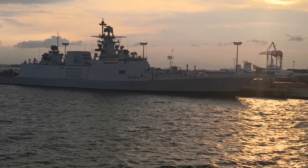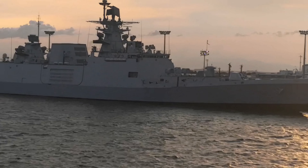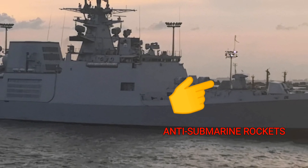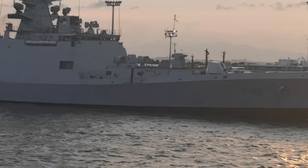INS Satpura is an indigenously designed modern stealth multirole guided missile frigate that has the ability to seek and destroy targets in air, land, sea, and under sea.